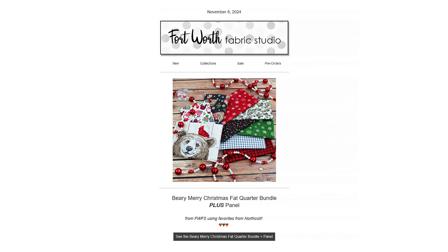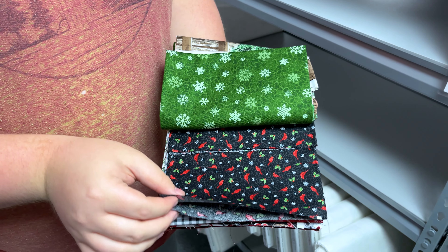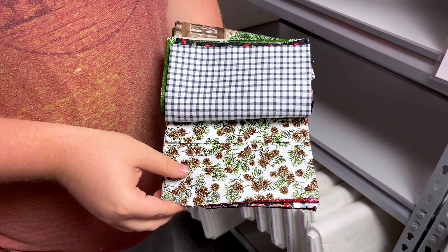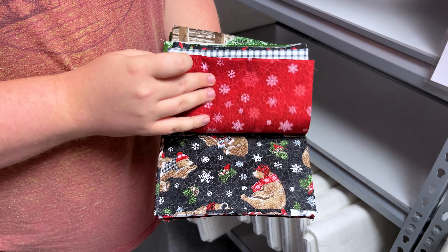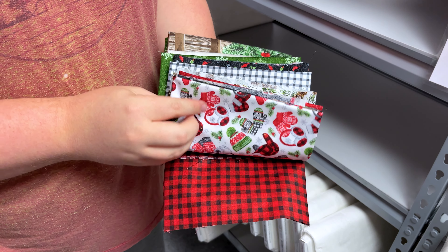First off, we have the Friday Bundle of the Week, which is the Very Merry Christmas Friday Bundle, which also includes a panel this week. This Friday Bundle does feature different fabrics from the Very Merry Christmas collection from Northcott, with patterns such as the 24-inch panel, bears, cardinals, snowflakes, pinecones, hats, and checks in colors of red, green, black, and white. So make sure to have a Merry Christmas with this week's Friday Bundle.